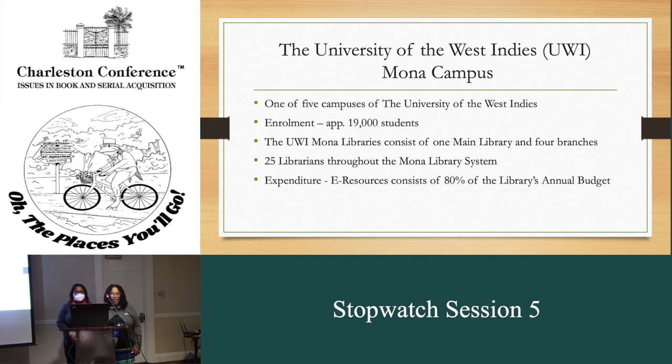We are from the University of the West Indies in Kingston, Jamaica. Our campus is one of the five UWI campuses in the Caribbean. The enrollment at our campus is approximately 19,000 students. The UWI Mona libraries consist of one main library and four branch libraries. There are 25 librarians employed at our library. 80% of our annual library budget is spent on e-resources.